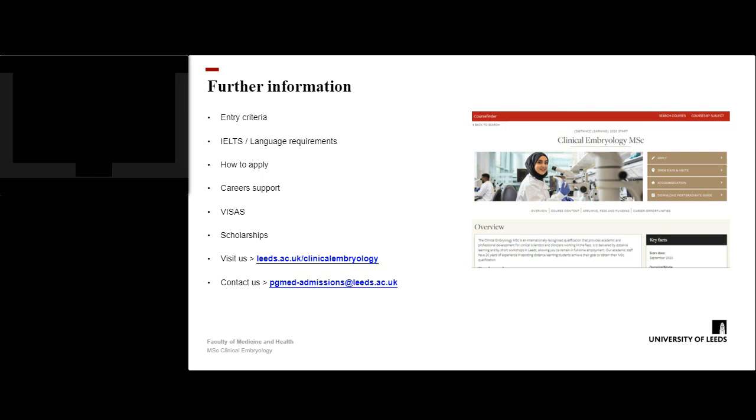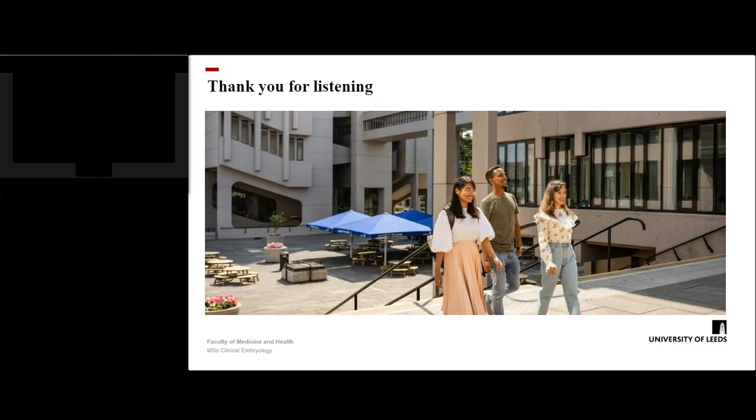For further information on this programme, including entry criteria, language requirements, how to apply, career support, and information about visas and scholarships, please visit the programme website at leeds.ac.uk/clinical-embryology or contact us via pgmedadmissions@leeds.ac.uk. All the information you require is on that page, especially under key facts. Thank you very much for listening.